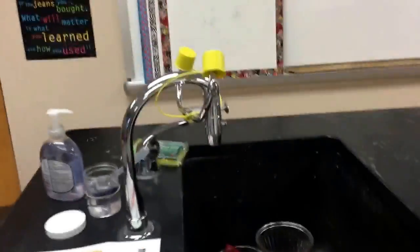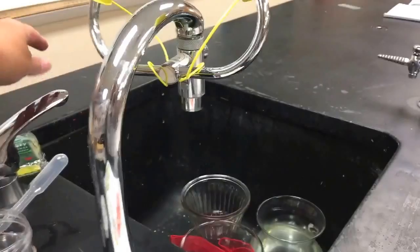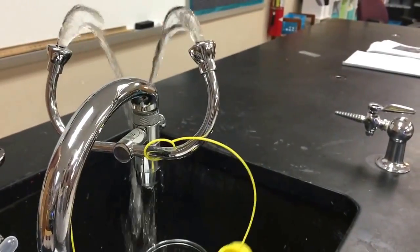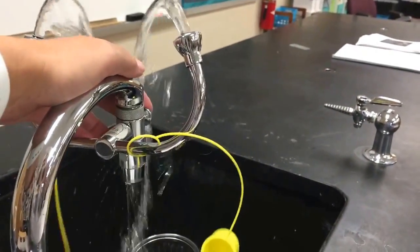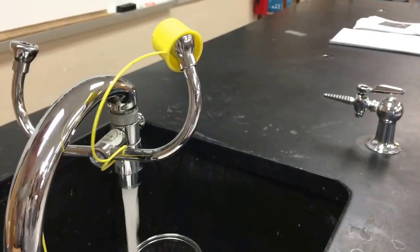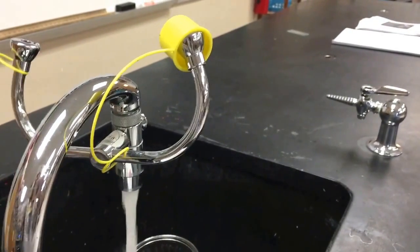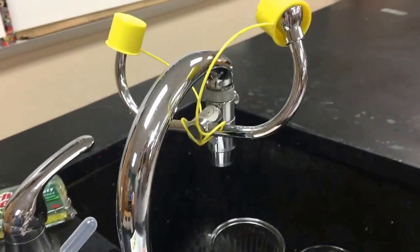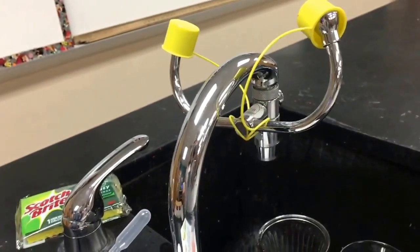We do have an eyewash station in the room, right here, and it works. It's attached to the sink and it has a special feature where if you remove the caps and pull out, you can use the eyewash station. Push in and it works like a regular sink. In case of an emergency, we would turn it and not worry about it being over the sink, as long as we got it close to your eyes.